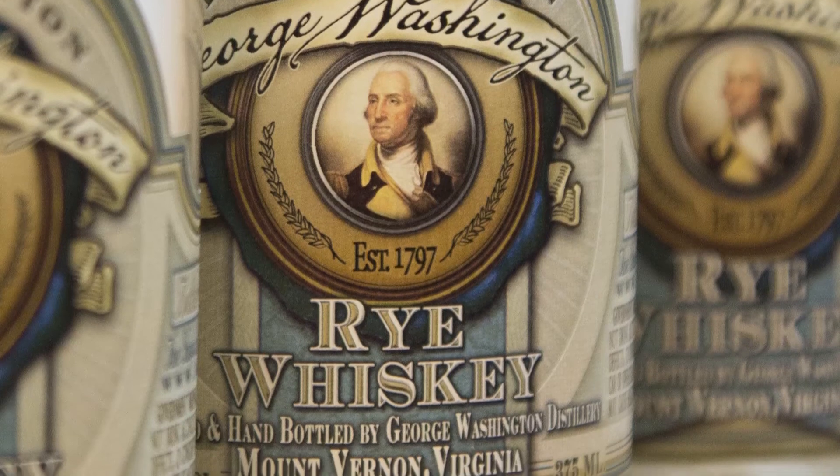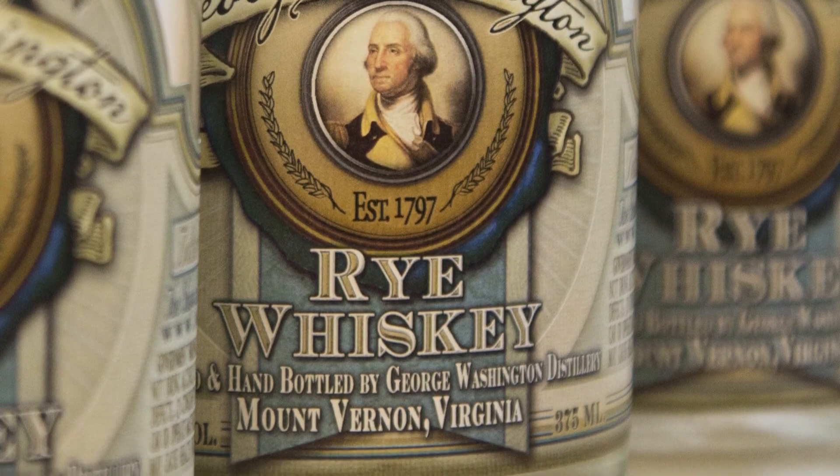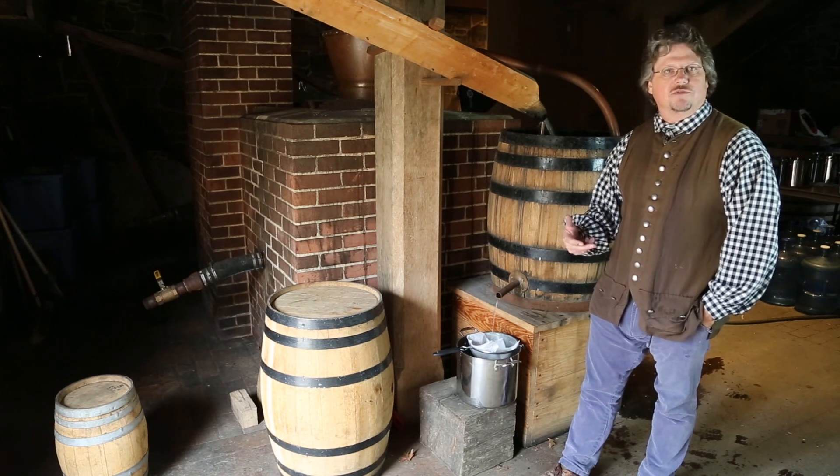In Washington's day it was drunk right away, clear as water. The nice thing is that meant the money came right back to Mount Vernon. Unlike tobacco and wheat, which you had to wait for the return, whiskey was a local market and a quick cash return for Mount Vernon.